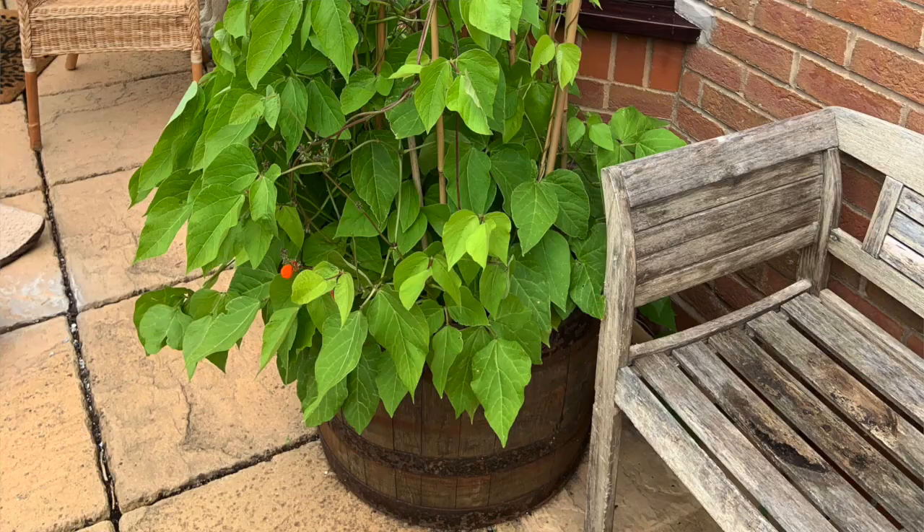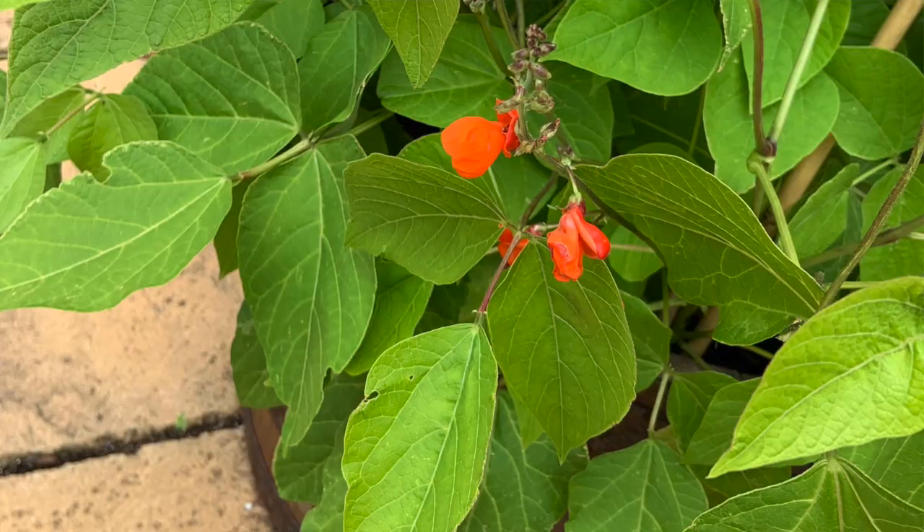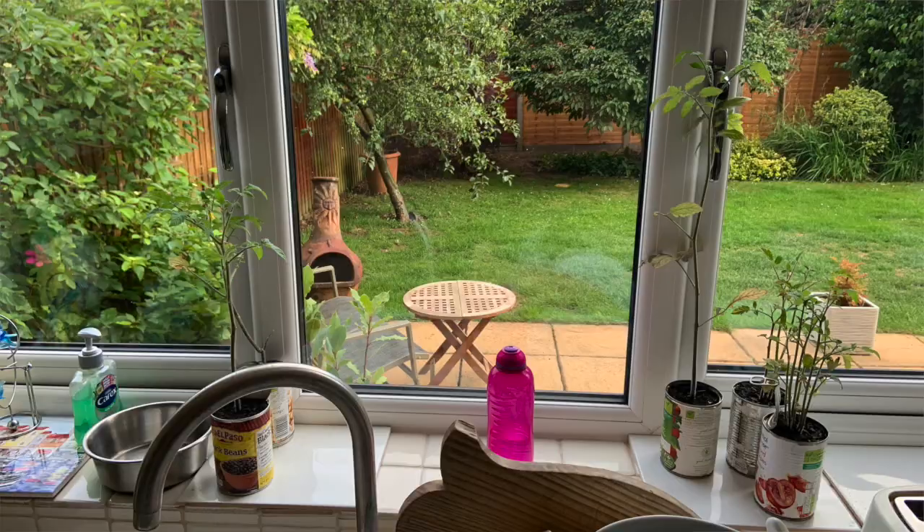But it doesn't stop there, because we've still got three other veggies. The beans are growing insanely well — I am slightly worried about them strangling each other, but honestly they don't seem to mind. I've even got some little red flowers appearing on some of them, which is very exciting because they're the parts that are going to grow the runner beans.